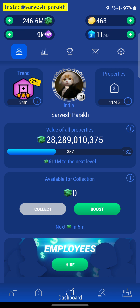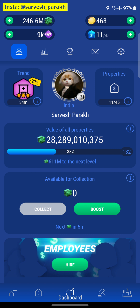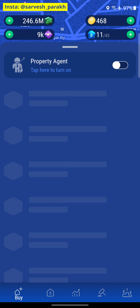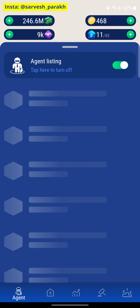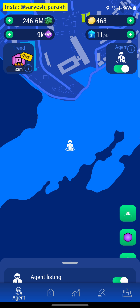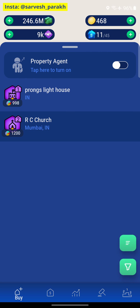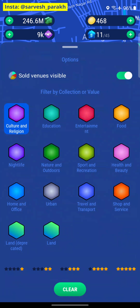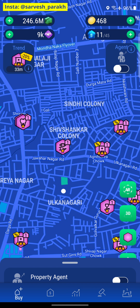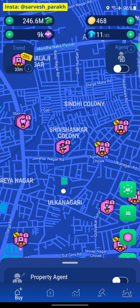In today's episode, we are going to look at the hospitals trend. We know from experience that there are a lot of hospitals in our local area, in my local hometown, and we could profit a lot from these hospitals. I'm going to turn off my agent listing and go into the pink one, which is Health and Beauties, and we will find a lot of hospitals. There are five that we can buy right now.